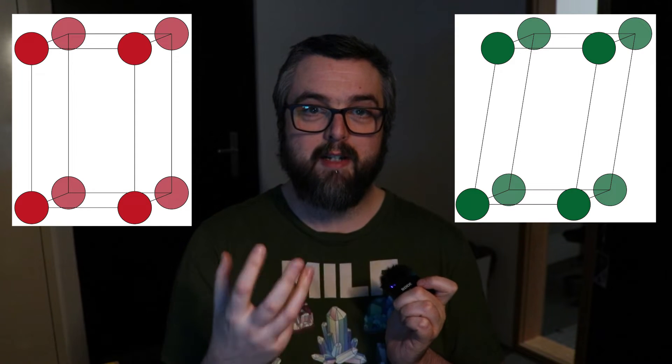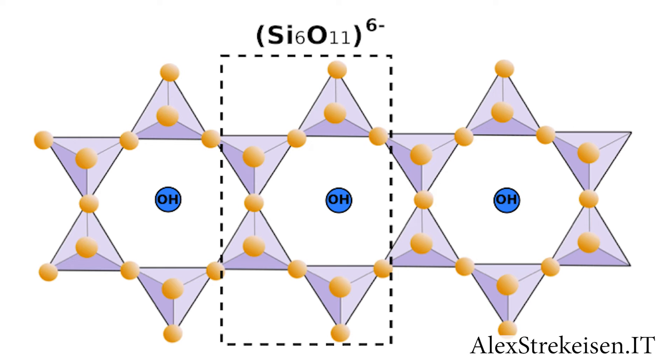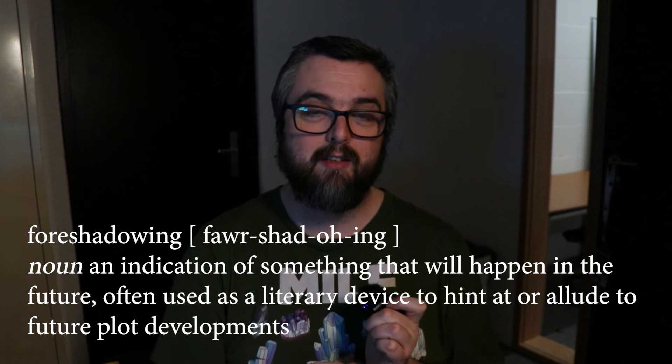Because they're also inosilicates, amphiboles are very similar to pyroxenes in structure and chemistry. Like pyroxenes, amphiboles can have crystals in either the orthorhombic or monoclinic system, though most tend to be monoclinic. Also like pyroxenes, the basic unit is a four-sided pyramid called a silica tetrahedra, composed of a silicon atom surrounded by four oxygen atoms. In an amphibole, we have two parallel chains of silica tetrahedra where some oxygen atoms are shared between the chains. The double chain means that the amphibole molecules are literally twice the size of pyroxenes.